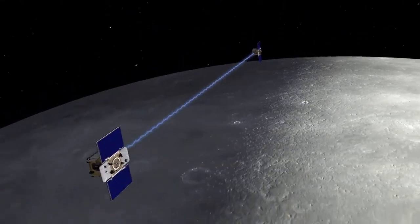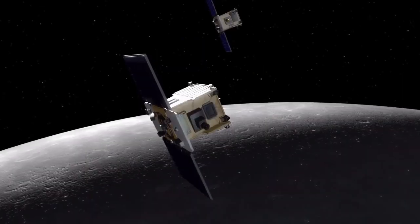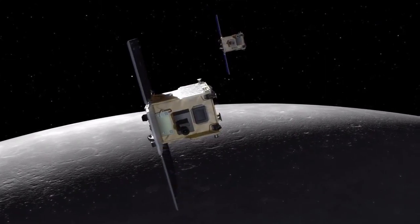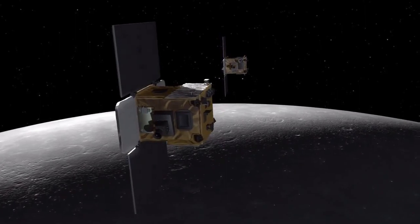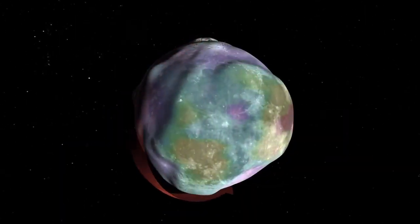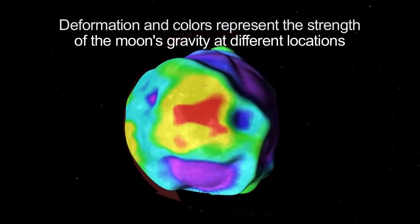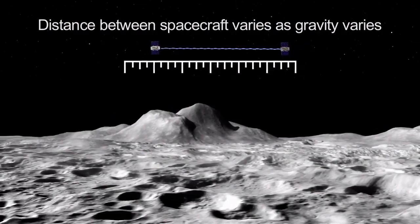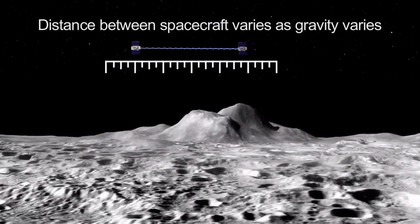The two spacecraft will orbit the moon in formation to determine the structure of the lunar interior from the moon's crust to its core. Each GRAIL spacecraft is about the size of a washing machine, and they're not identical twins — they have minor differences resulting from the need for GRAIL A to follow GRAIL B as they circle the moon. This mission will create the most accurate gravitational map of the moon to date, and accurate knowledge of how the moon's gravity varies will also be an invaluable navigational aid to future lunar spacecraft.